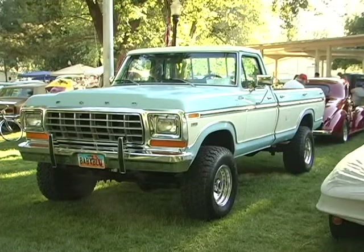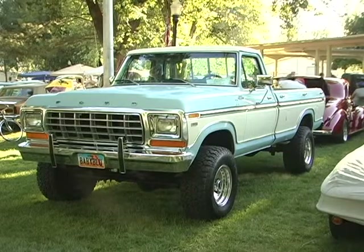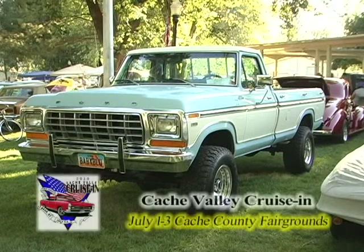It doesn't matter what kind of car, truck, or bike you like — you're probably going to find it here at the Cache Valley Cruise In, the 2010 edition. It doesn't matter if you like something old or something new, they're all kind of here. Even the big trucks. You gotta love that powder blue and white Ford pickup truck.